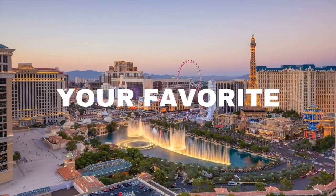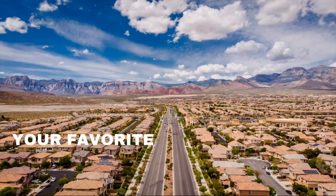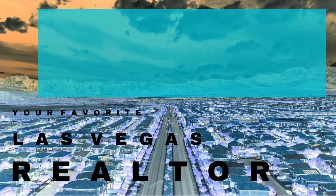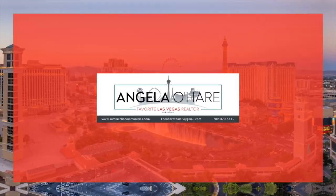Quick moving homes in Summerlin — that's what we're talking about today, so let's roll! Hey everyone, welcome back to my YouTube channel. I'm Angela O'Hare, your favorite Las Vegas realtor.